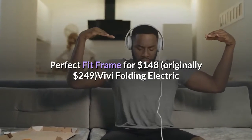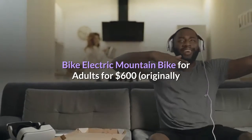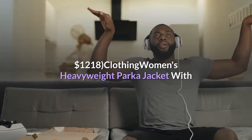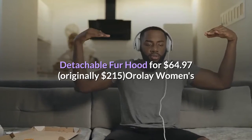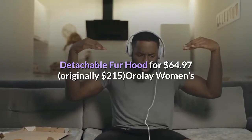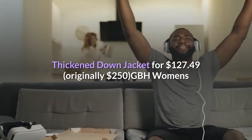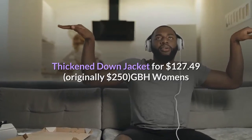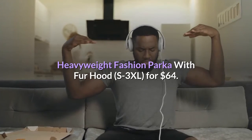Health: Huffy 26-inch Nell Lussa Women's Classic Cruiser Bike with Perfect Fit Frame for $148, originally $249. VV Folding Electric Mountain Bike for Adults for $600, originally $1,218. Clothing: Women's Heavyweight Parka Jacket with Detachable Fur Hood for $64.97, originally $215. Orale Women's Thickened Down Jacket for $127.49, originally $250. GBH Women's Heavyweight Fashion Parka with Fur Hood for $64.